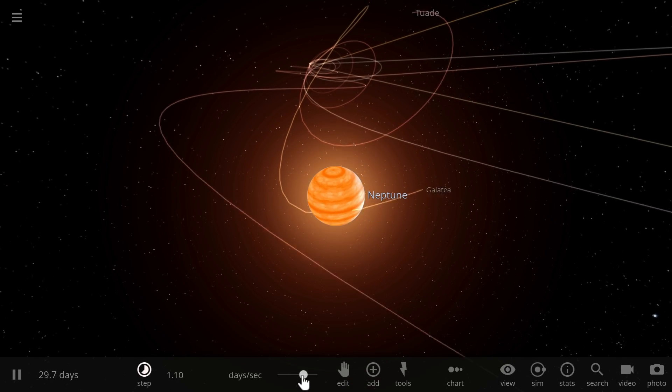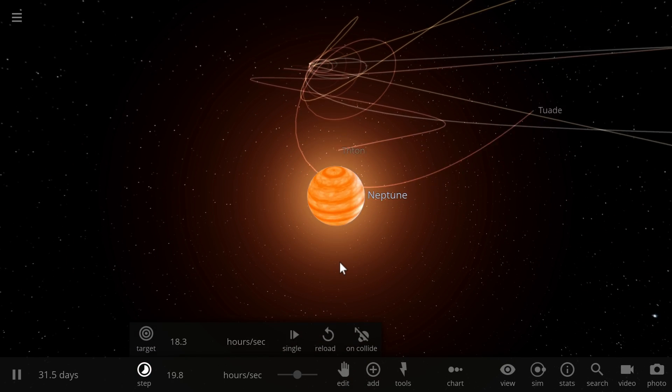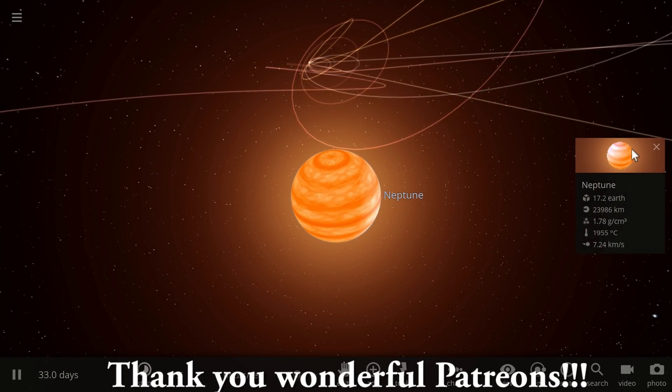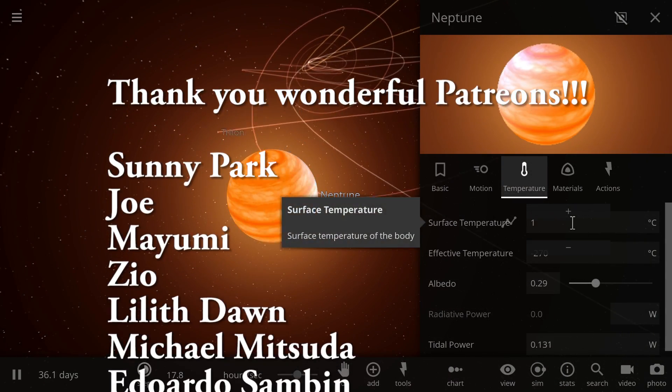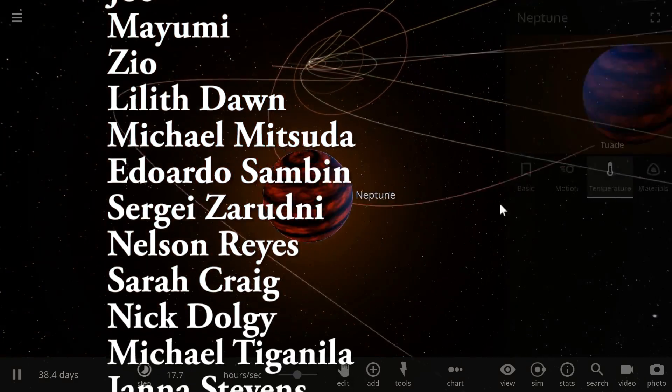Thank you so much for watching. Hopefully you enjoyed this video and if you did, don't forget to subscribe and share this video with someone who enjoys watching space videos and wants to learn through video games. I'll see you guys tomorrow — space out, and as always, bye bye.